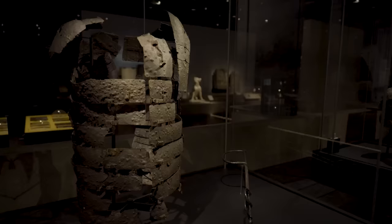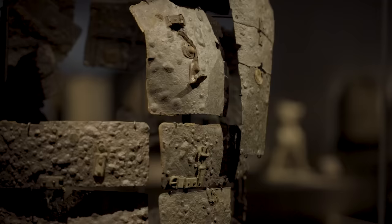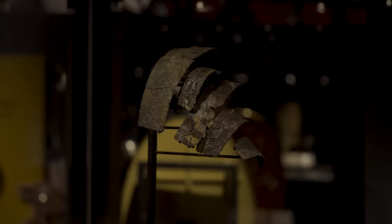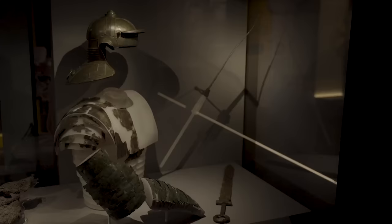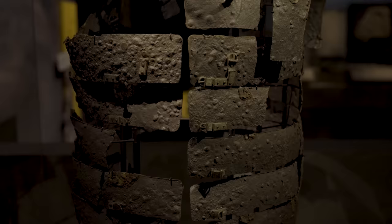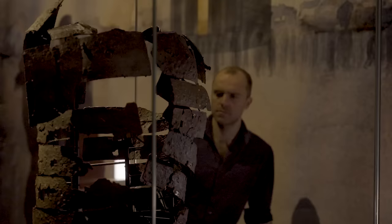For all its depictions in movies, games, and books today, only a handful of lorica segmentata fragments have ever been found. There is still so much we don't know about this iconic cuirass. Slowly but surely, however, thanks to extraordinary new discoveries like this, new information is coming to light. For now, this is the earliest and most complete set of this armour ever discovered.